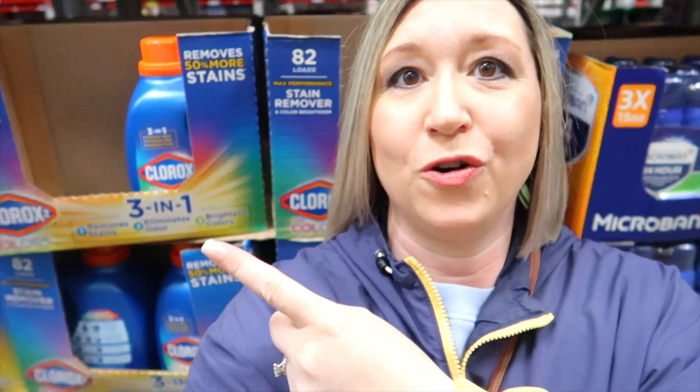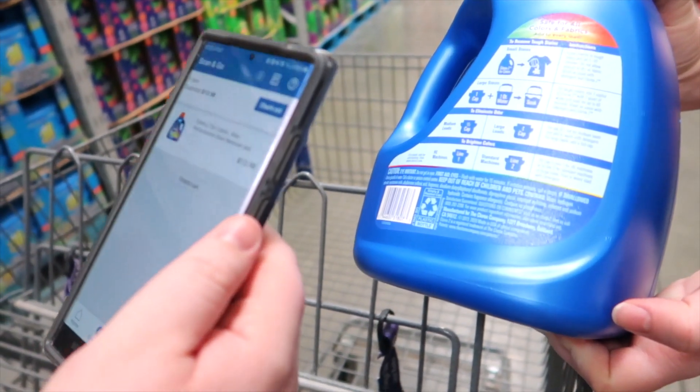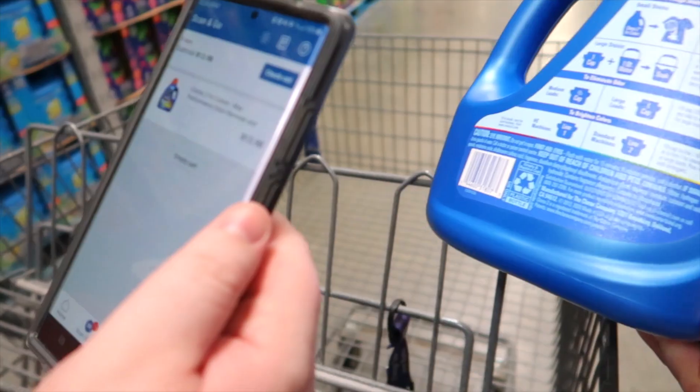The first thing I'm starting off with is the Clorox bleach for colored clothes. I mentioned this in my last Sam's Club haul — love this stuff. It is amazing and we always get it at Sam's Club. And don't forget to use your Scan and Go from Sam's Club; you don't even have to mess with lines when you use it.